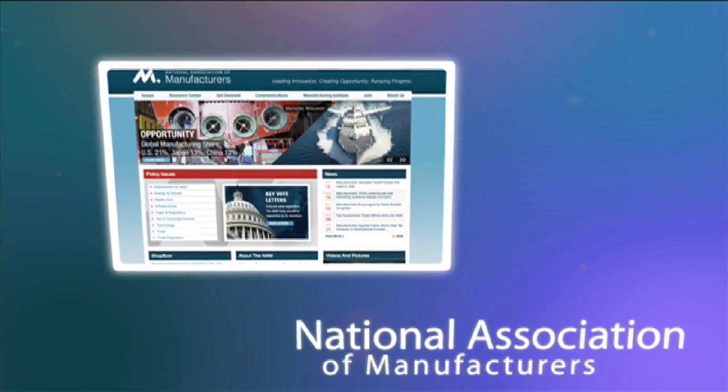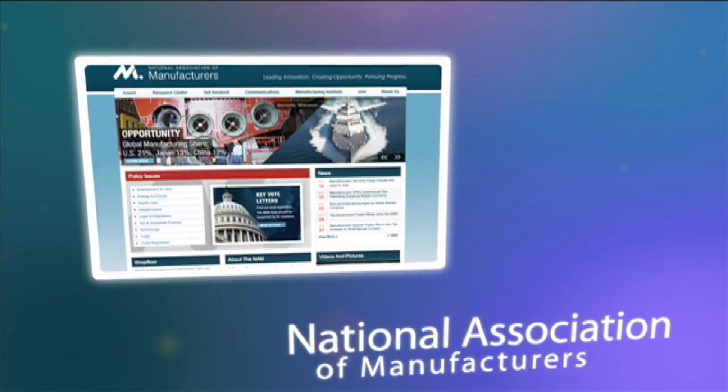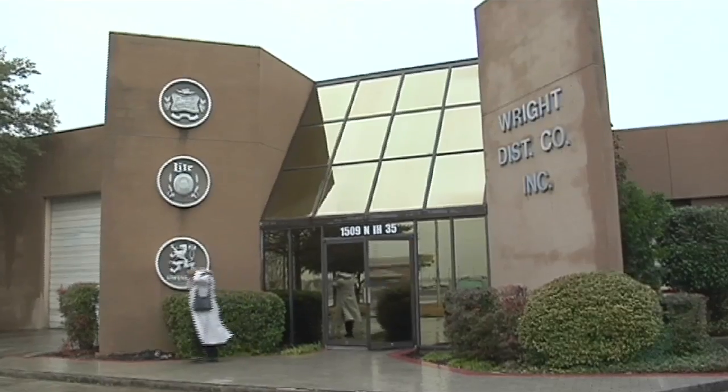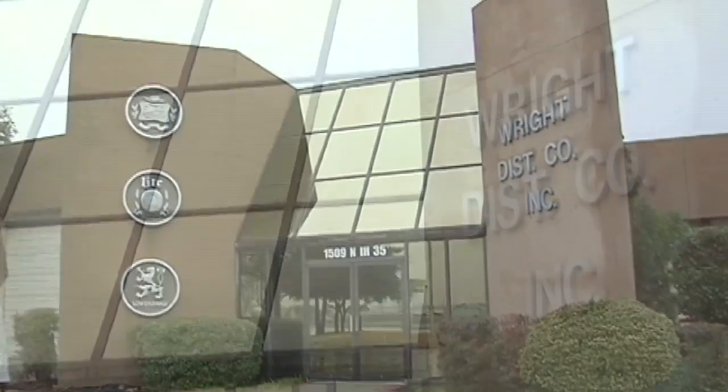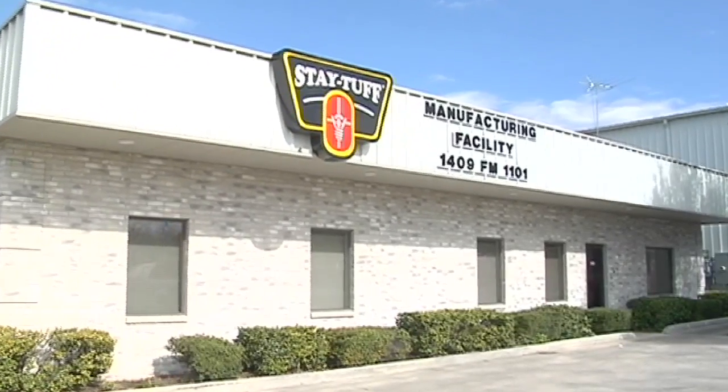An additional benefit we currently have in the Academies is that we are able to get students certified through NAMS — that's the National Association of Manufacturers. This is a documented skill set that the student brings to the employer, showing that they have indeed passed a certain level of proficiency that the employer can then take to the bank.